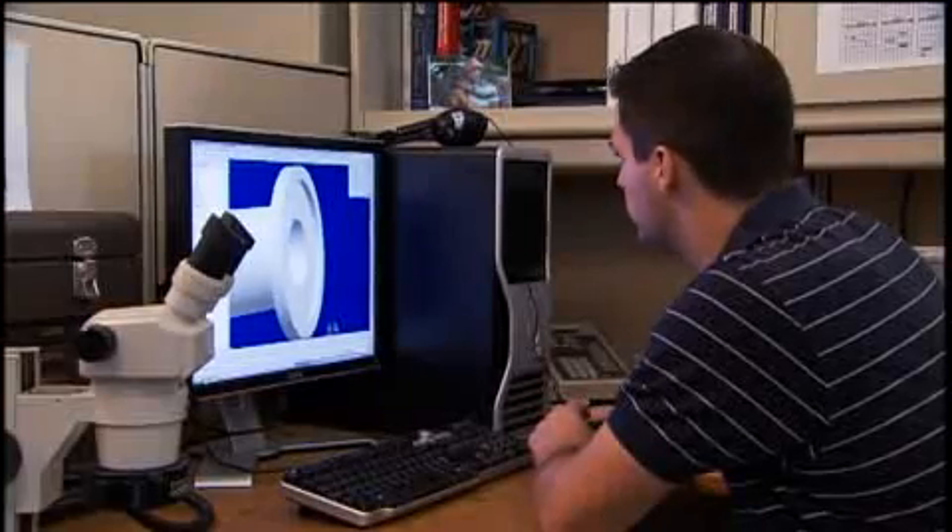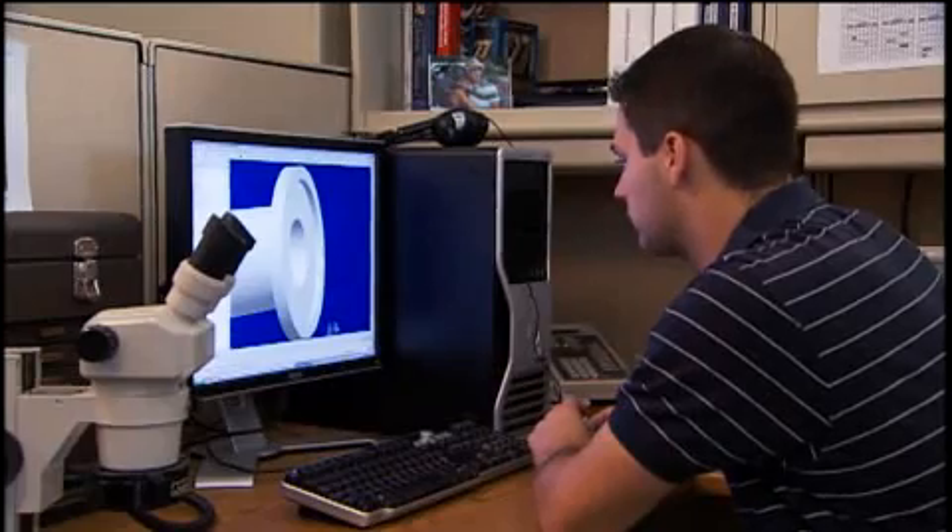I'm working on prototypes, instruments for the future. What I do is go out to surgeons, get feedback, listen to them, talk to them, see what they need — what they would like to have in the OR suite that they don't currently have.